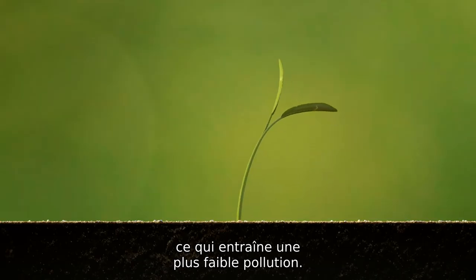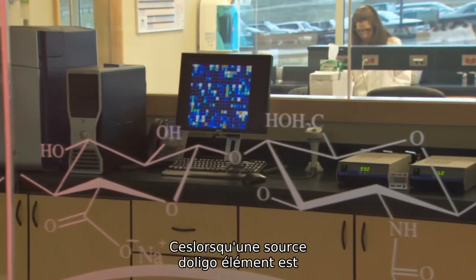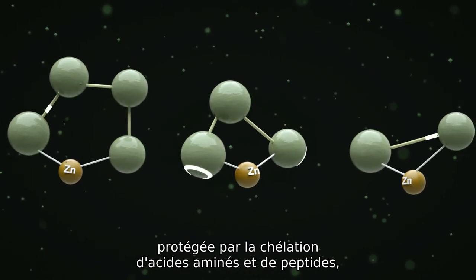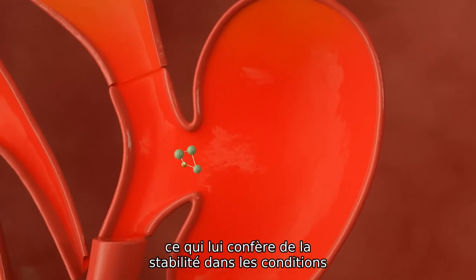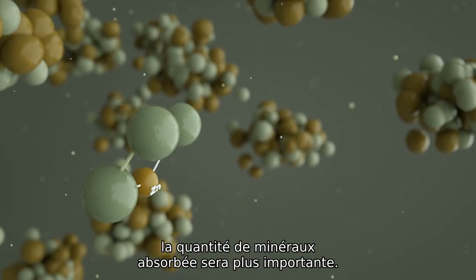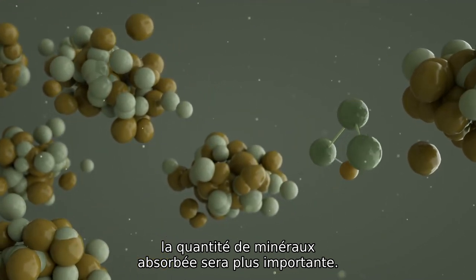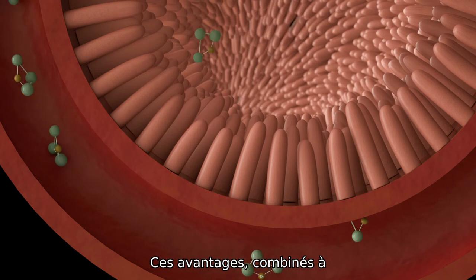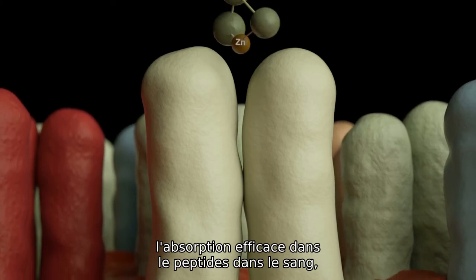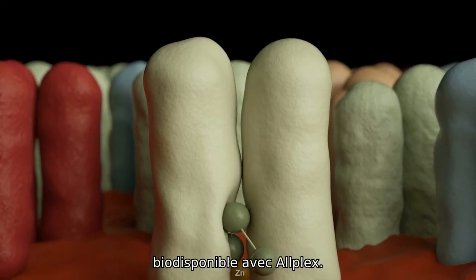This results in less pollution. It is logical that when a trace mineral source is protected by the chelation of amino acids and peptides, giving it stability through the harsh conditions of the GI tract, the amount of mineral delivered to the point of absorption will be enhanced. These advantages, combined with the efficient absorption of peptides into the bloodstream, result in a highly bioavailable trace mineral source with Bioplex.